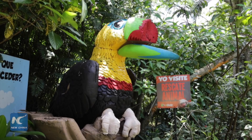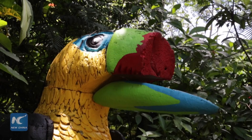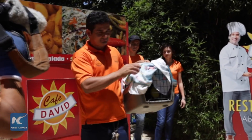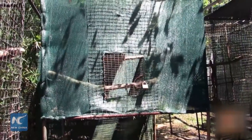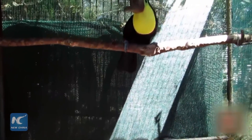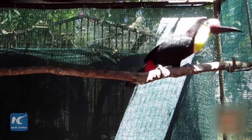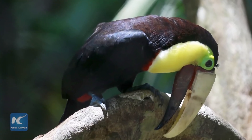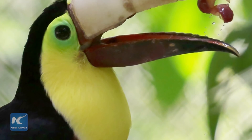Grecia the Toucan went public on August 10th at the animal rescue center Zoo Ave in San Jose, Costa Rica, with a prosthetic beak that has restored a measure of daily convenience to her life. In January 2015, Grecia suffered a terrible injury in which she lost most of her upper beak. Zoo Ave took in the dying bird and made her an artificial beak to help her eat, drink, and sing.